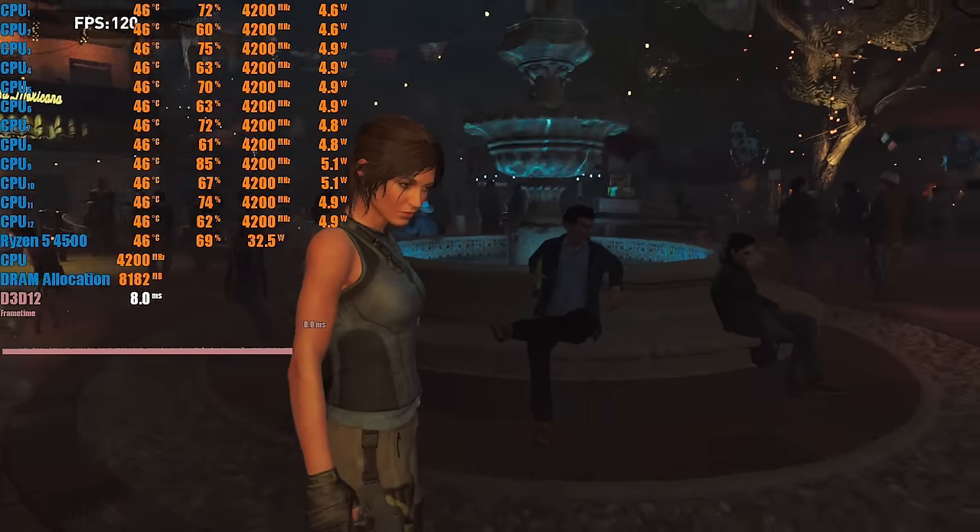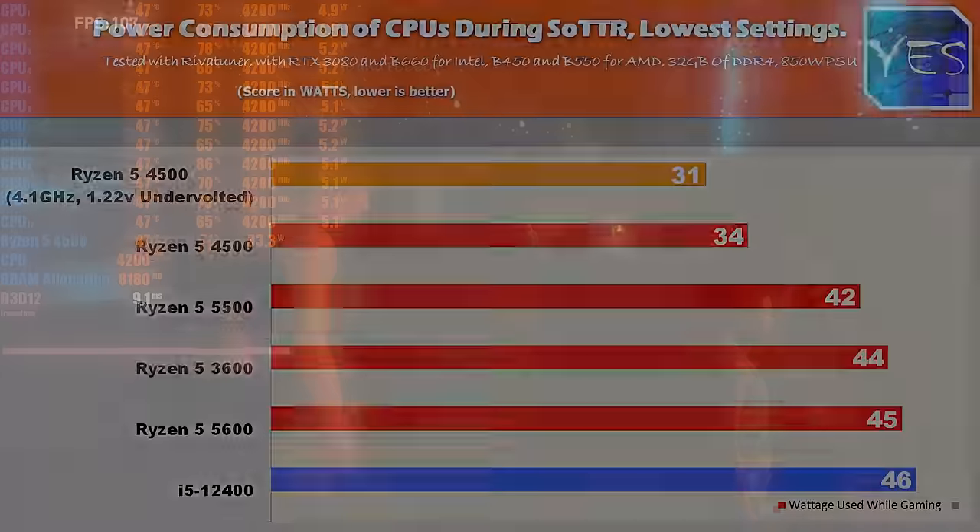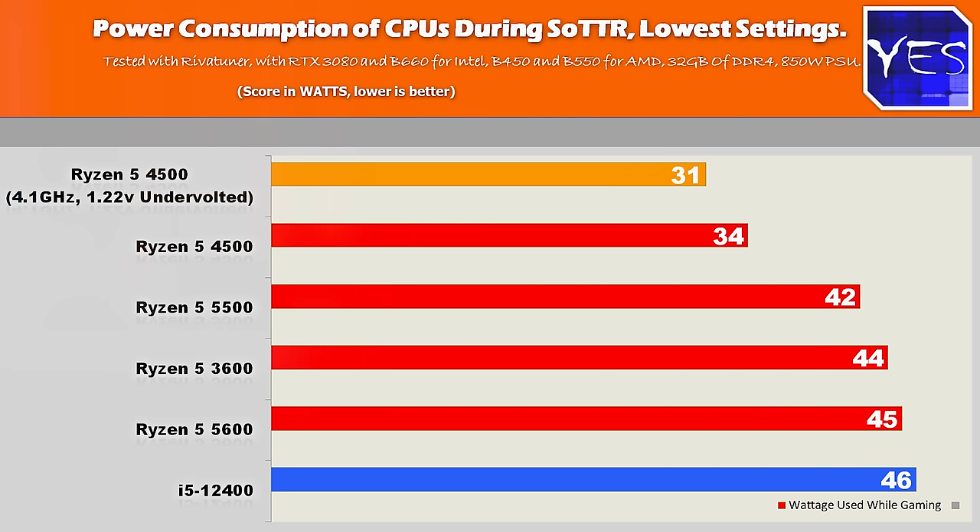All the CPUs we've just mentioned cost more. With those gaming numbers out of the way, let's look at the most impressive thing with the 4500, and that is its power consumption. It's extremely low, especially in games.